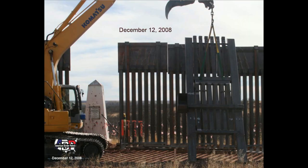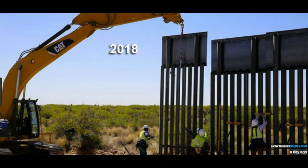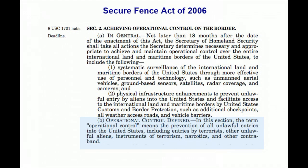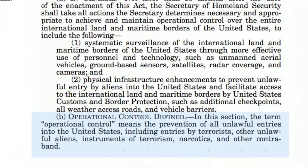In two previous segments, we showed that the President's border wall is not a wall but a fence, similar to that built under the Secure Fence Act of 2006, and how the definition of operational control can be the basis for measuring border security.